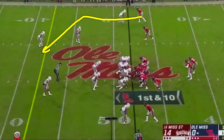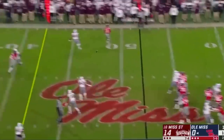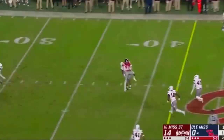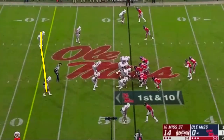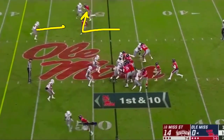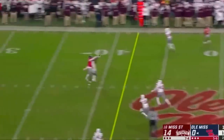Big play that led to Ole Miss' field goal. Play action slant to the wide side of the field — stay in there, throw it, make a nice catch. Pre-snap they show two safeties, but on the snap they rotate up to man coverage with a free safety in the middle of the field — good read there. Makes the fake with his eyes on the secondary. Inside receiver runs an out route that pulls up the safety, clears the lane for the slant behind it. A little bit behind it, but receiver able to make the play.